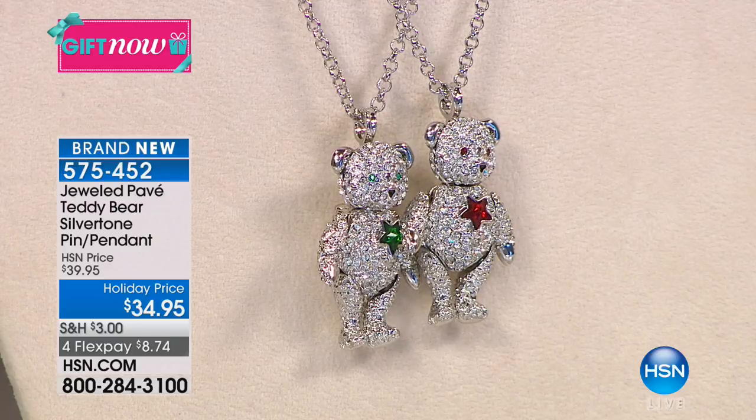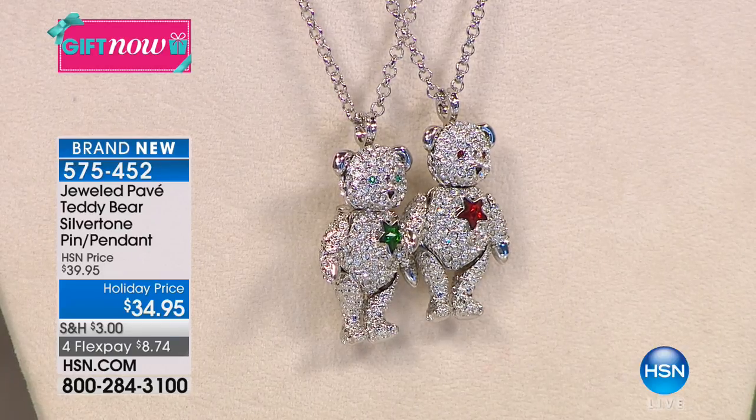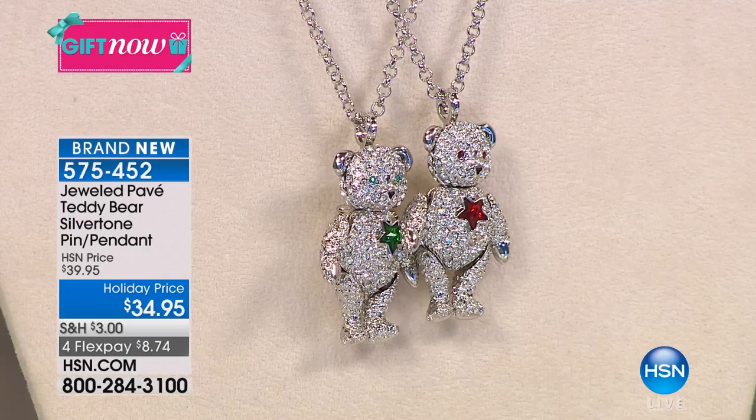I want you to see the bear - the bear moves. His leg moves, his arm moves, and his body is completely pavé-jeweled. His little head moves and it's pavé-jeweled. He is adorable. And these become, as we said, collector's items. They are the most adorable little gifts.